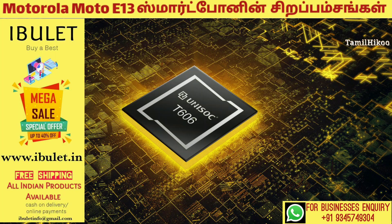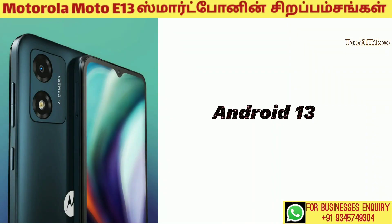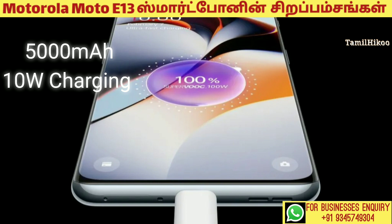The processor is the Unisoc T606, and you can use Android Go Edition or Android 13. The battery capacity is 5,000 mAh with 10W fast charging.